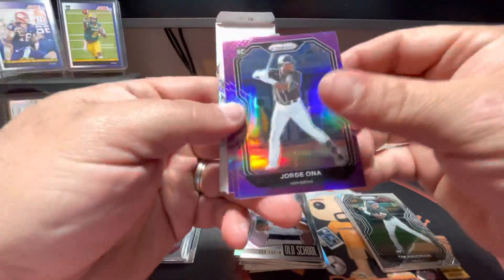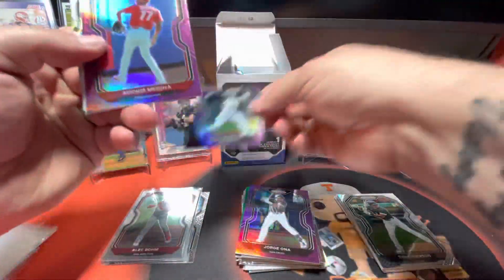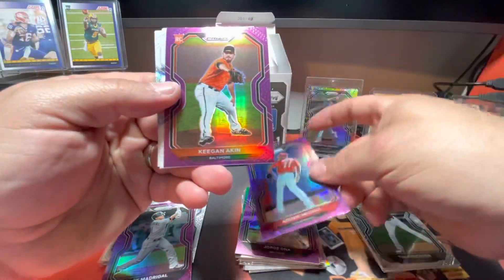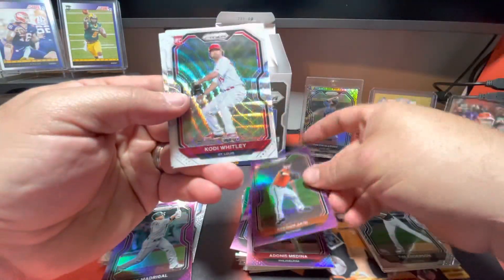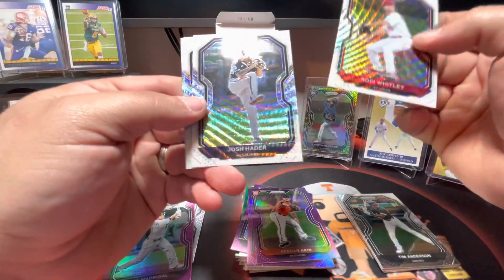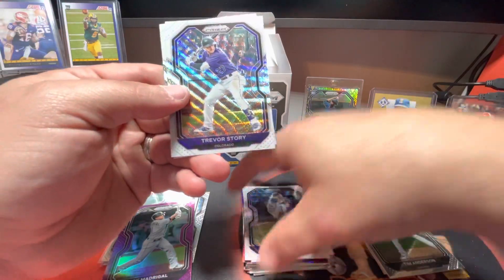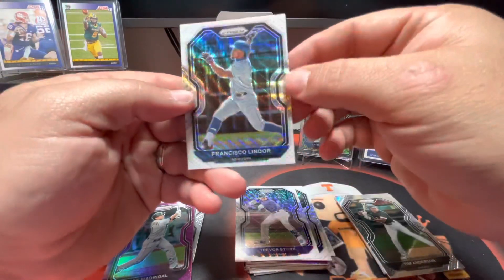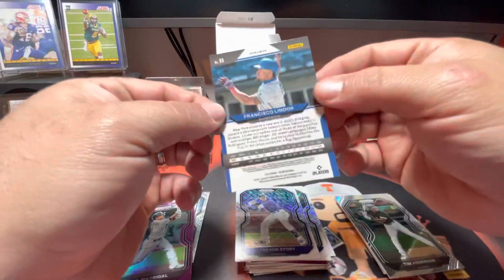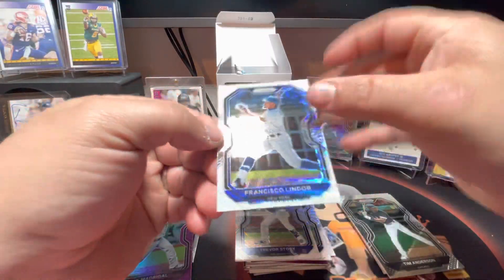There's a Jorge Ona rookie card, Nick Madrigal - I like that. Adonis Medina, Keegan and Kent. These are nice, I like these. Cody Whitley, Josh Hader, Trevor Story, and a Francisco Lindor. Man, those are really, really nice. That is super nice, I like that.